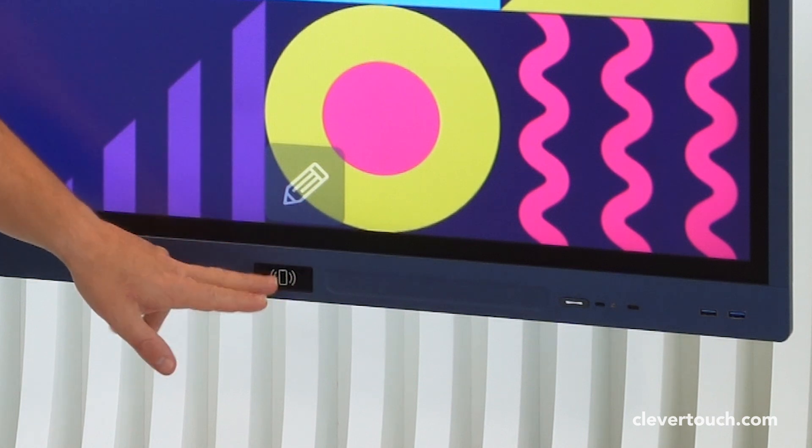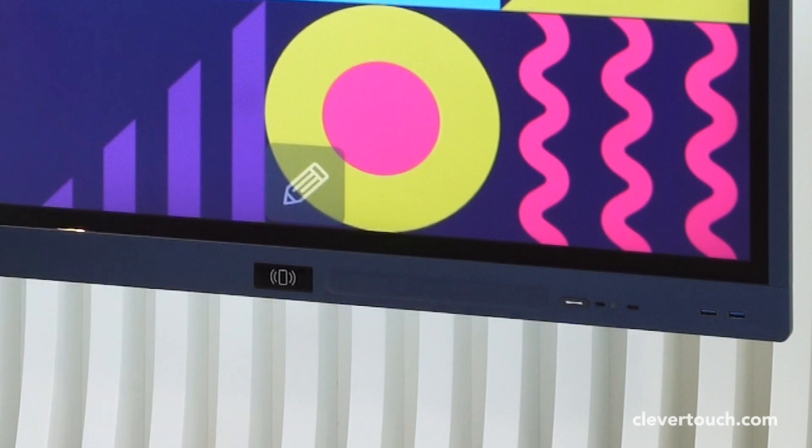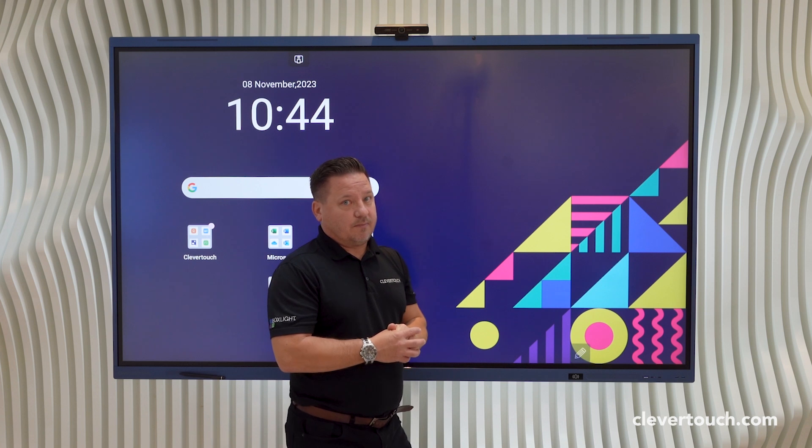We've got our NFC and RFID, we've got our light sensor detection, and we've got our PIR sensor or motion sensor detection at the top here.